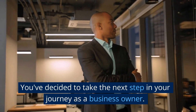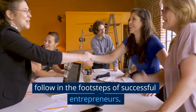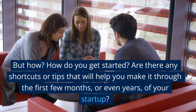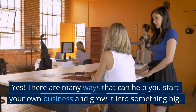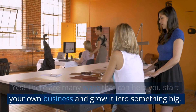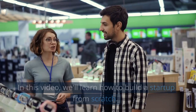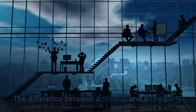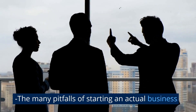You've decided to take the next step in your journey as a business owner. You want to start a new venture and are ready to follow in the footsteps of successful entrepreneurs. But how? Are there any shortcuts or tips that will help you make it through the first few months or even years of your startup? There are many ways that can help you start your own business and grow it into something big. You don't need to be an expert in everything — just know where to look for help. In this video, we'll learn how to build a startup from scratch. We'll cover: the difference between a startup and a company, how to find the right people for your project, and the many pitfalls of starting an actual business.